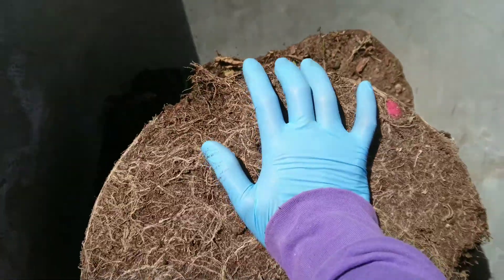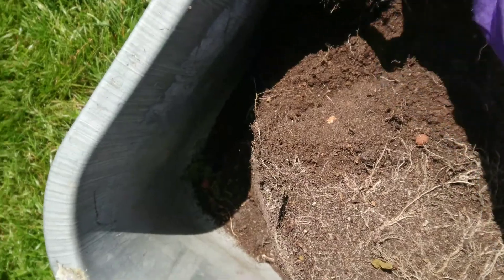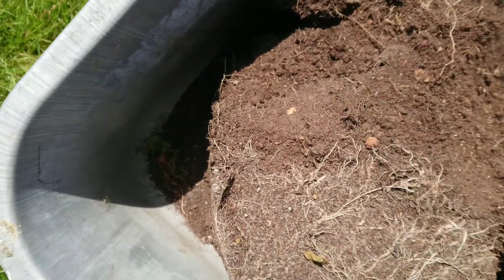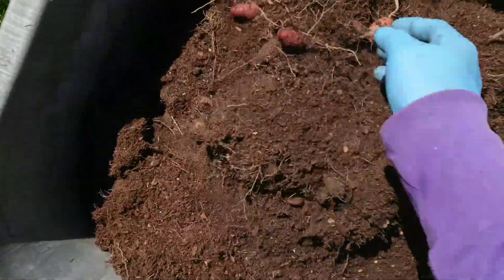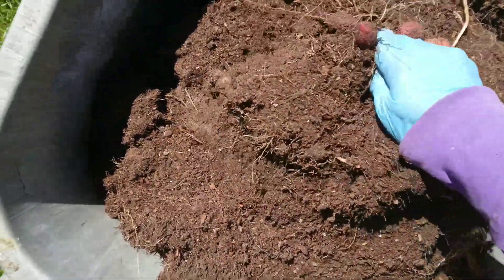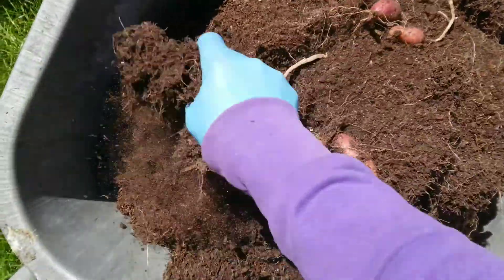I planted them on March 18 this year and this is the bottom of the bucket. As you can see there are lots of fruits there and the soil is a little bit too dry. There are still no tubers visible yet, but wait — oh, look at this!